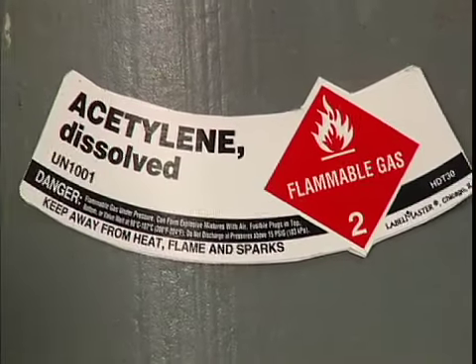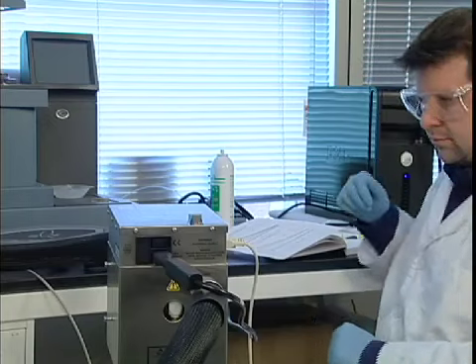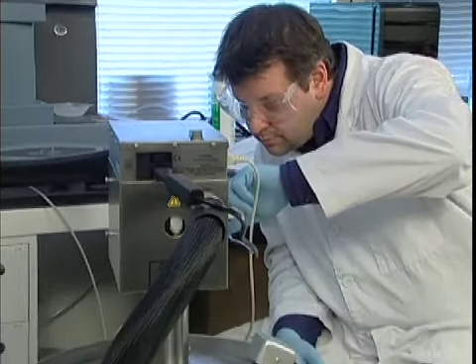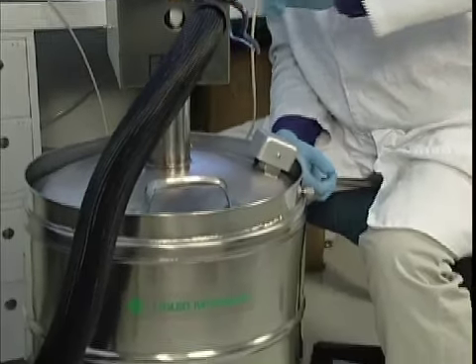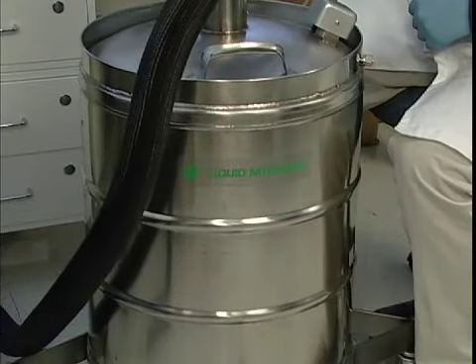Acetylene is the only common gas that's stored this way, because it's unstable in its pure form and must be dissolved to be stored. The fourth method is to compress a gas into a very cool cryogenic liquid. This is only used for substances with boiling points below negative 238 degrees Fahrenheit, like nitrogen, oxygen, and argon.